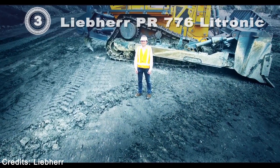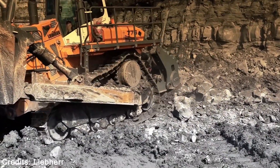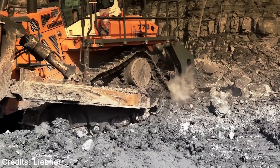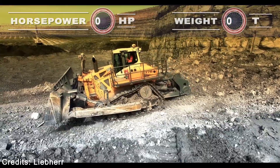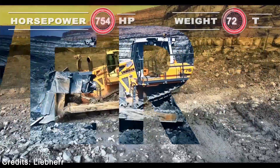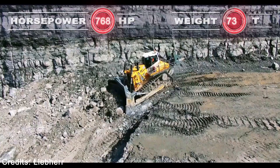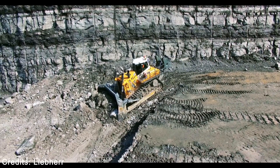Liebherr PR-776. Powerful and innovative technologies are the essential hallmarks of Liebherr mining dozers. Either while pushing or ripping, the PR-776 is an extremely powerful machine for any application. The Liebherr diesel engine is designed for tough mining and extraction operations, and provides sufficient power to contend with any situation.